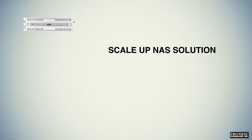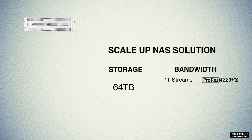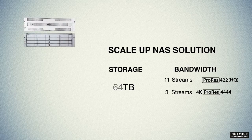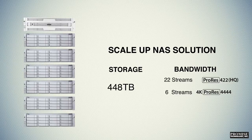The VESSR 2600 PRO is a scale-up NAS solution. Out of the box, it has a storage capacity of up to 64 terabytes and supports up to 11 streams of ProRes 422 HQ or 3 streams of 10-bit Quad HD 4K ProRes 4444. Adding an expansion chassis doubles the storage capacity to up to 128 terabytes and maxes out bandwidth at 22 streams of ProRes 422 HQ or 6 streams of 10-bit Quad HD 4K ProRes 4444. You can add up to 6 expansion chassis, maxing out your storage capacity at 448 terabytes across any number of connected NAS clients.